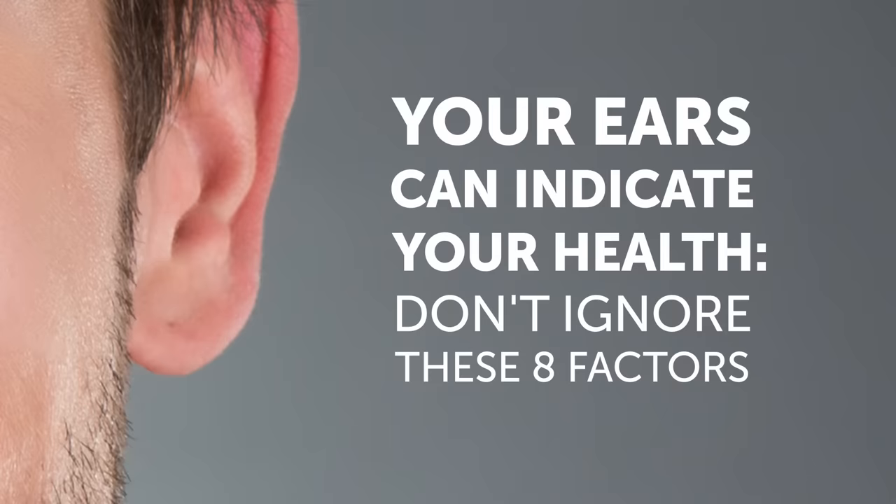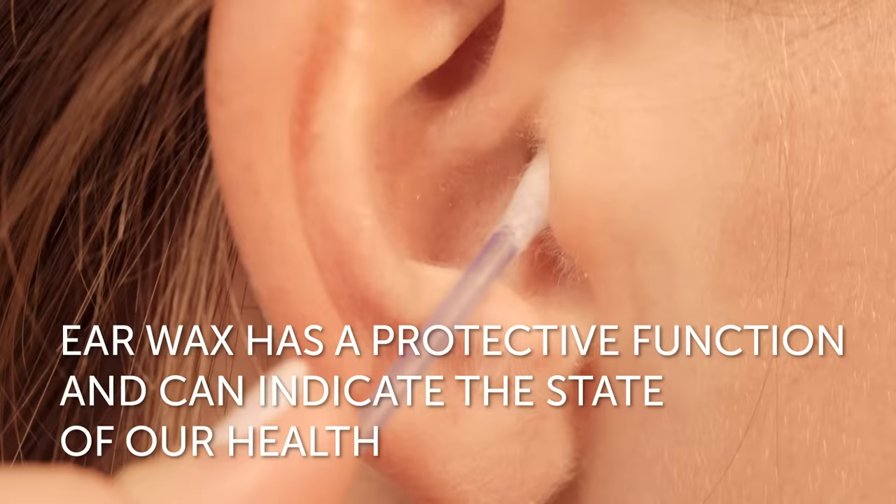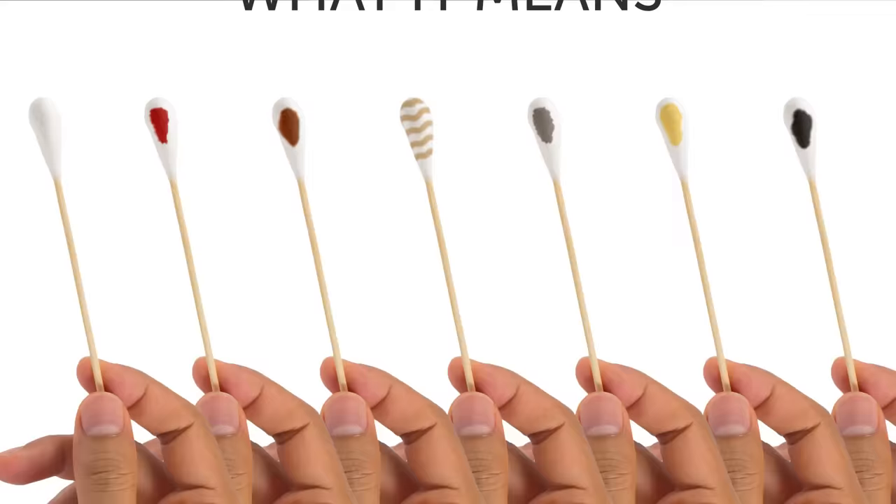Your ears can indicate your health. Don't ignore these eight factors. It is a normal hygienic procedure to clean our ears once every few days. However, not all of us know that earwax has a protective function and can also indicate the state of our health. With the help of a Q-tip, you can check the color of your earwax. In this video, we will explain what it means.